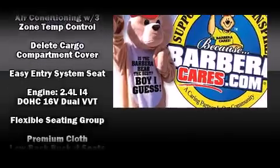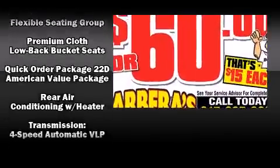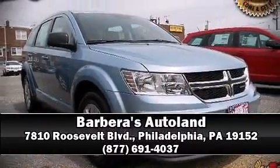Side curtain airbags deploy in extreme circumstances, shielding you and your passengers from collision forces. We'd also be happy to help you arrange financing for your vehicle — stop by our dealership or give us a call for more information.